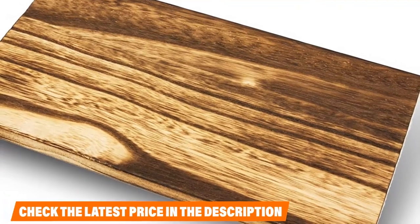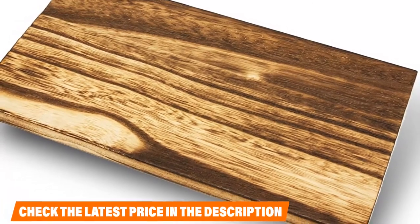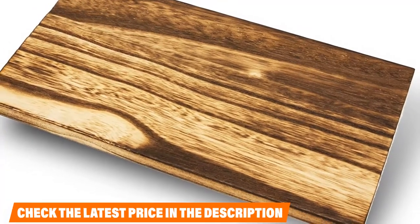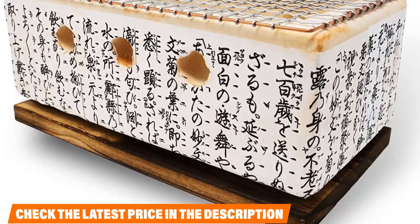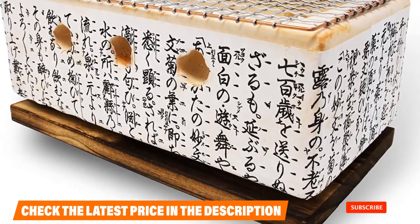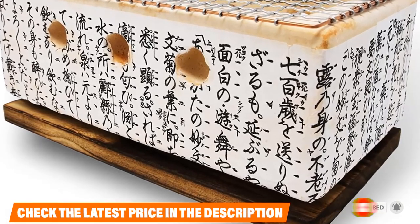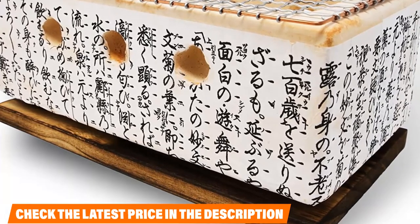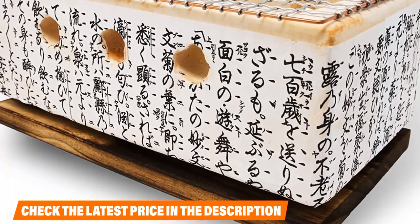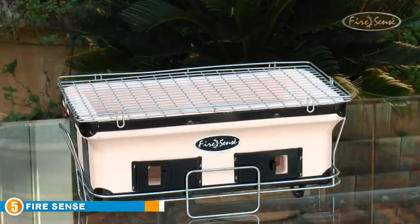Ideally, you'd pull out this grill to make an appetizer or a small meal. It shouldn't be your go-to hibachi grill for cooking dinner every night, as that will quickly destroy the fragile material. There is also little control over charcoal ventilation or cooking surface heat. That said, users were overall impressed with the grill — it is authentic in construction and design and works well for occasional cooking. Given that it is made in Japan, the price is also relatively modest.